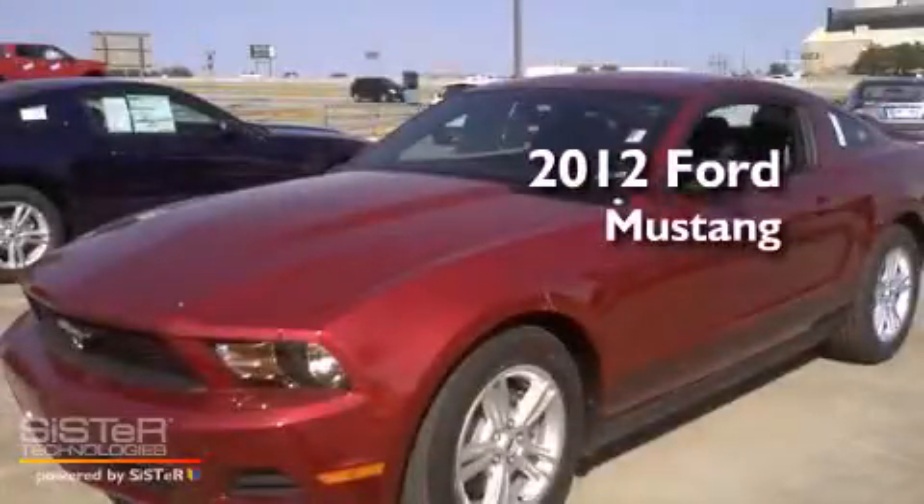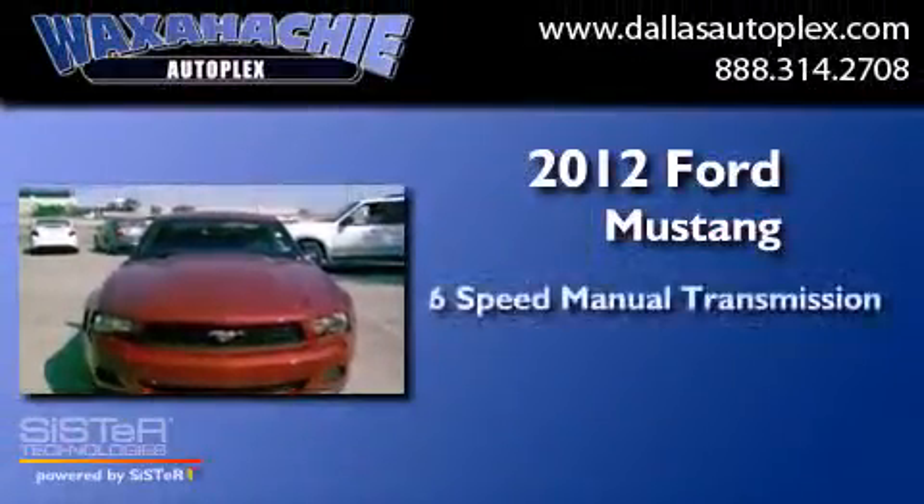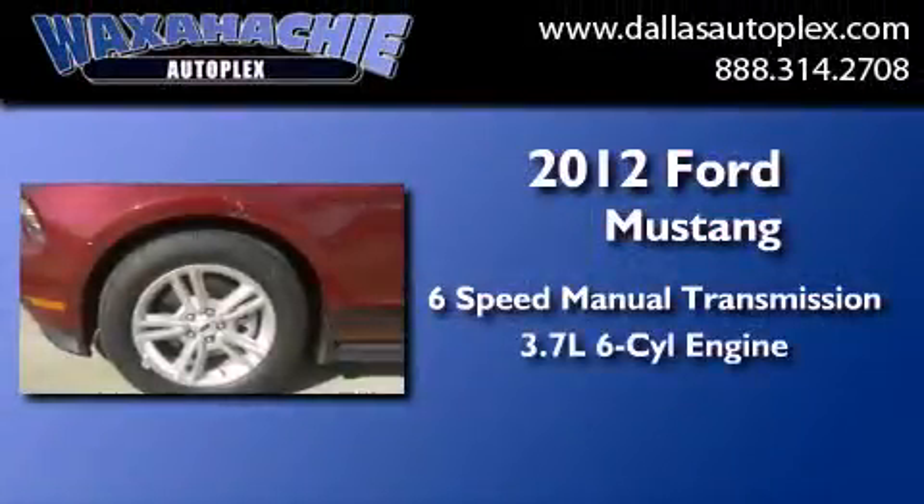This is a brand new 2012 Ford Mustang. This car has a manual transmission and a 3.7 liter V6.